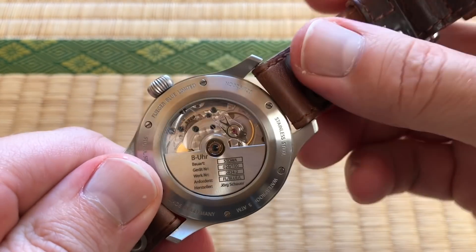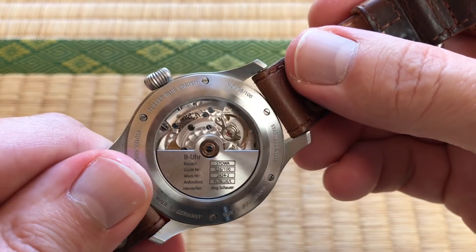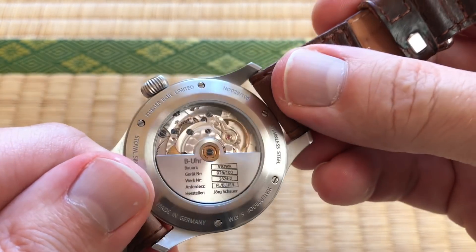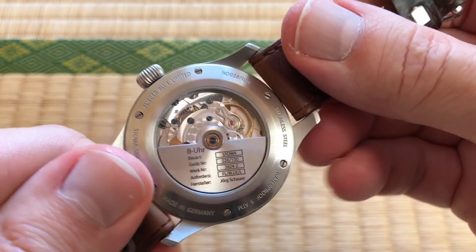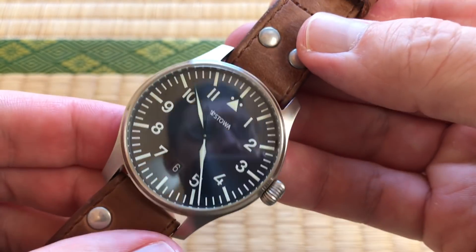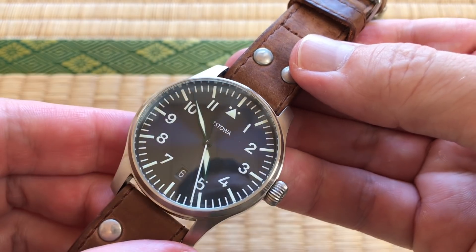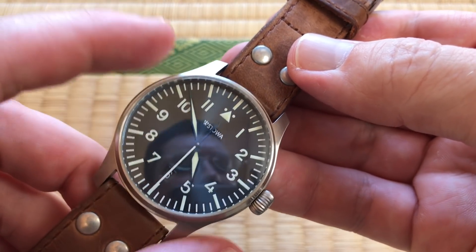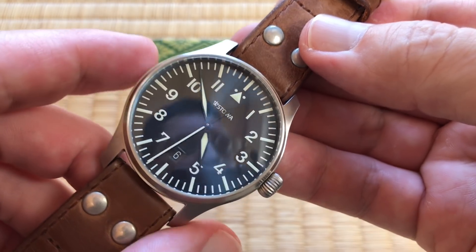Flieger translates to 'flyer' — so it's a pilot watch. The original ones were 55 millimeters, meant to be worn over a flight suit. This modern version is 40mm. I'd much rather have a 40.